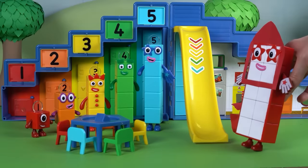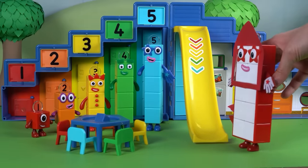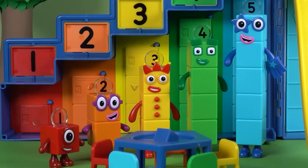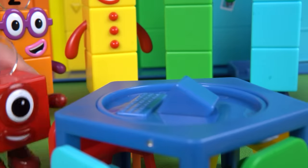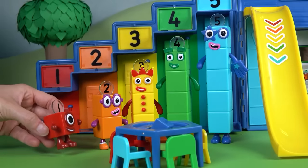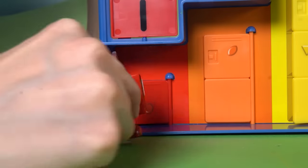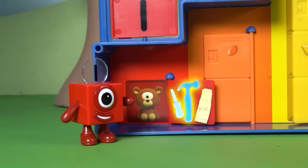The Step Squad is thinking, thinking, thinking. They need a big, big plan to help Number Block 10 fly. They have a plan — a five-step plan! Step one: gather all the tools they need. One screwdriver, one hammer, and one glue stick. Ready to start fixing.